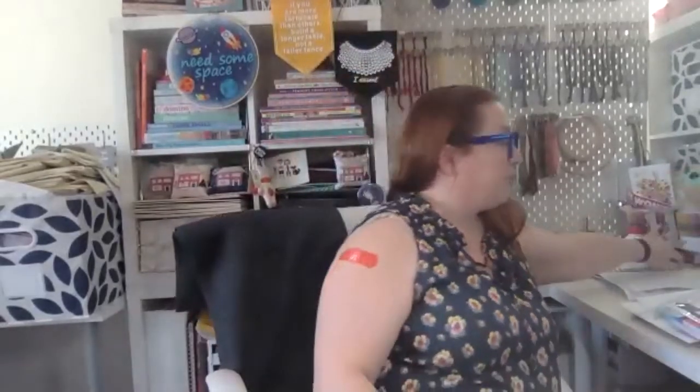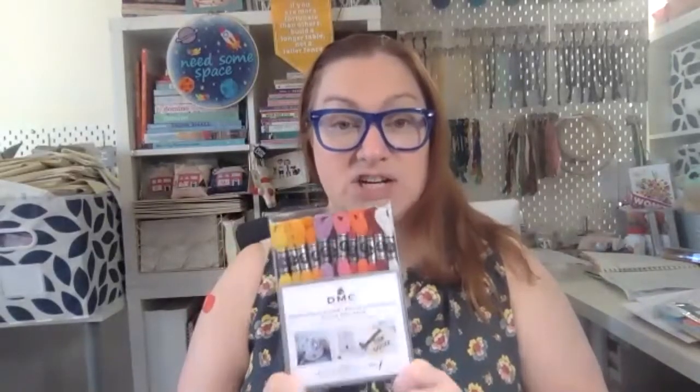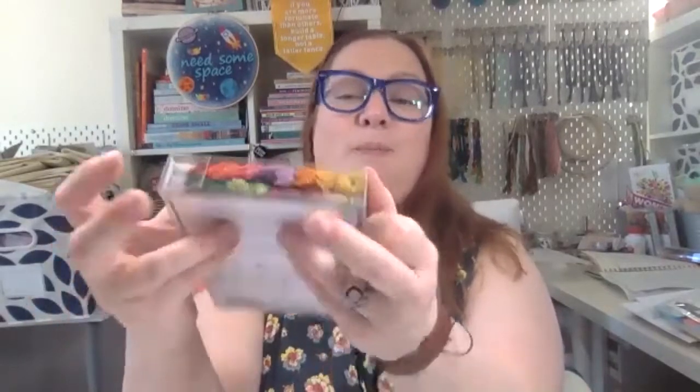Our latest FlosssTube was posted a couple hours ago, and there's a chance for you to win an entire set of DMC Étoile. There are 35 different colors. If you don't like working with metallic but want a little sparkle in your stitches, Étoile is perfect for that, and they come in awesome colors. I love working with Étoile — it's one of my favorite things.